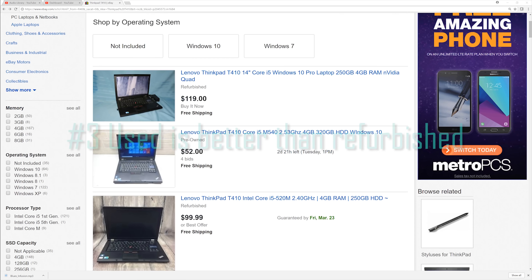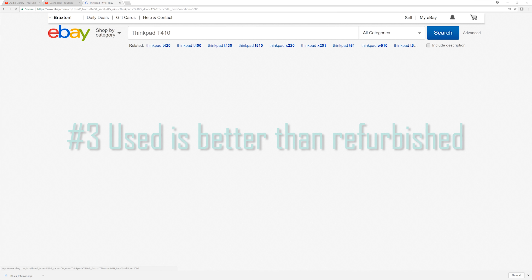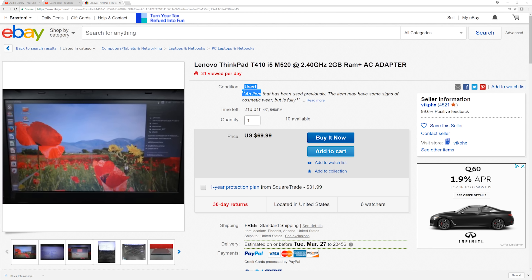Tip number three: look for laptops that are listed as used as opposed to refurbished, because those that are listed as refurbished laptops tend to cost a little bit more. Also, there's no real way to tell if the laptop has actually had any work done to it prior to being sold.